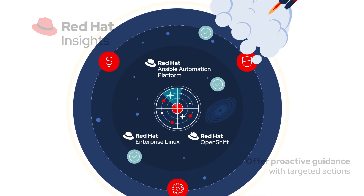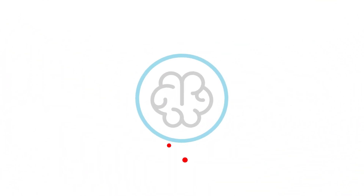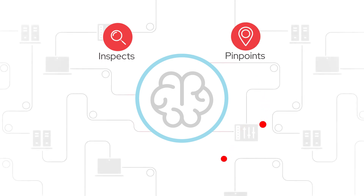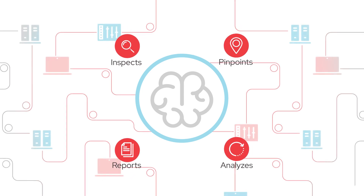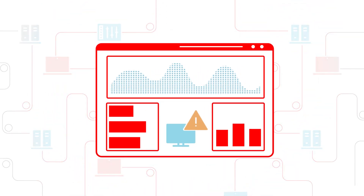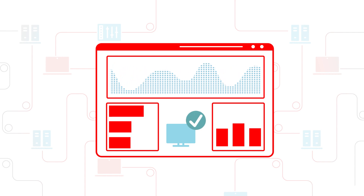Available at no extra charge with your Red Hat Enterprise Linux subscription. Insights efficiently inspects your inventory, pinpoints configuration and security risks, analyzes them for potential impact, reports them simply and clearly in an online dashboard, and provides suggestions based on your business's utilization, configurations, and risks.